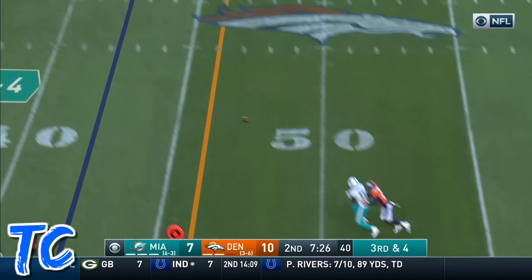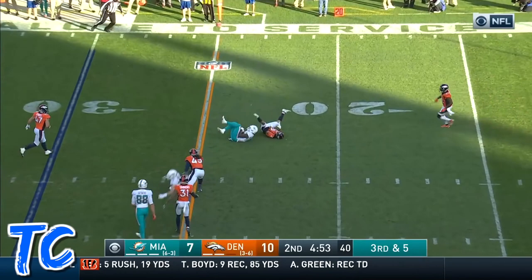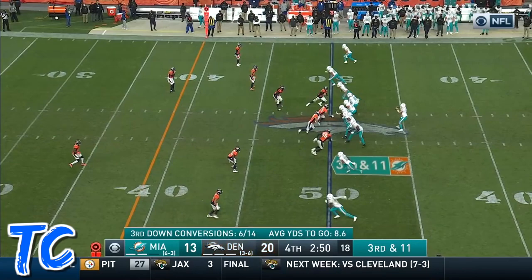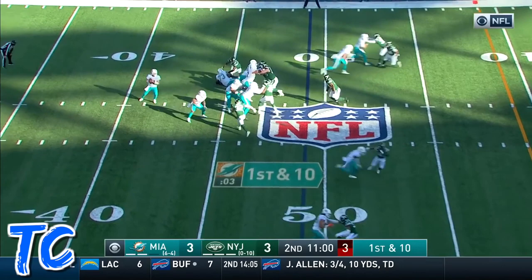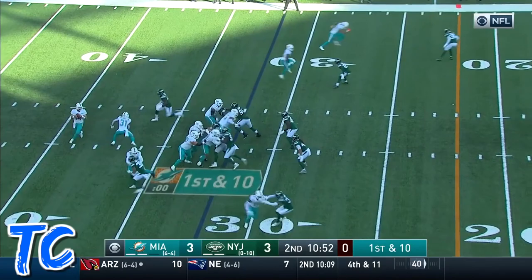He throws outside on third and four into the nickel. A quick throw and a catch — longest completion is 13 yards. Ryan Fitzpatrick with six in the secondary. Fitzpatrick to the sideline, it's caught by Parker, as DeAndre Washington had to carry there on first down. This is Devante Parker.